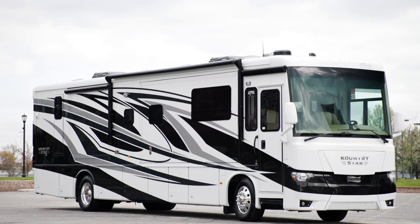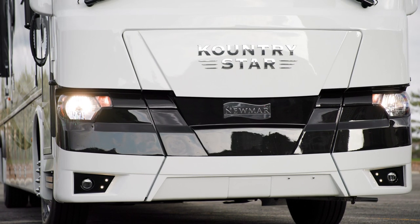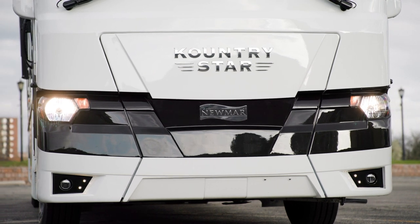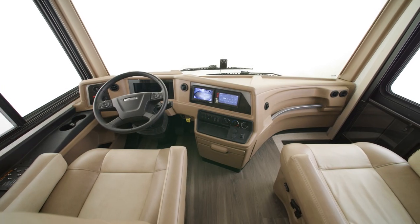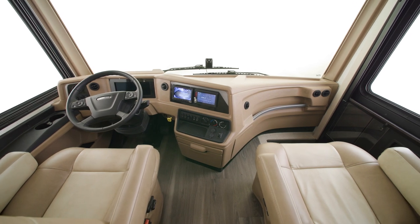Today we're touring floor plan 4068, one of eight floor plans available in the 2023 Country Star. Inside and out, the Country Star is loaded with standard features and options to personalize this coach.